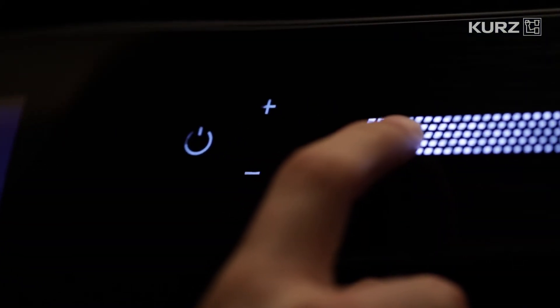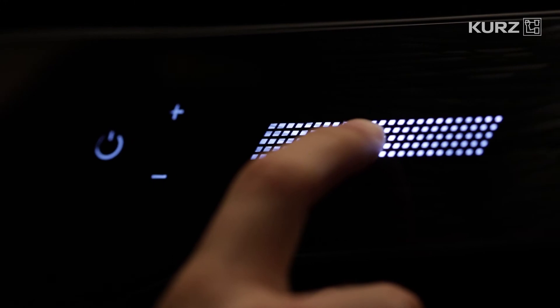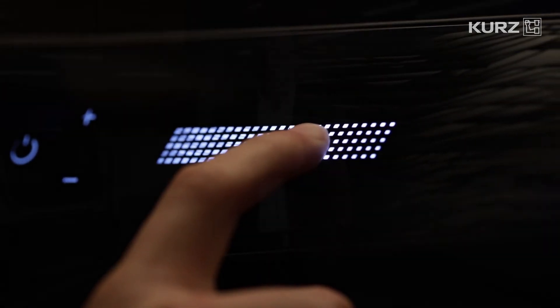A slide control can be generated from individual keys and buttons via the appropriate layout. This slider allows continuously variable operation over a certain area, where it can be used to adjust lighting, ventilation,